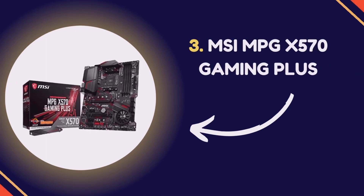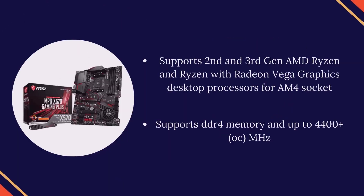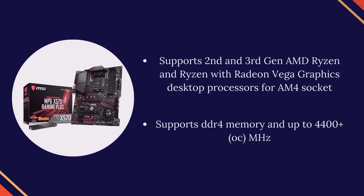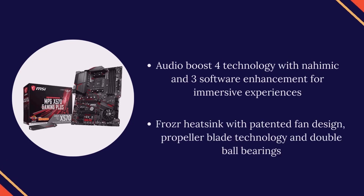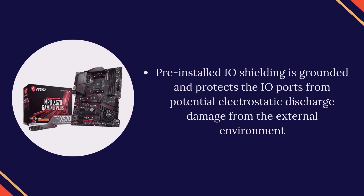Number 3: MSI MPG X570 Gaming Plus. Supports 2nd and 3rd gen AMD Ryzen and Ryzen with Radeon Vega Graphics desktop processors for AM4 socket. Supports DDR4 memory and up to 4400+ OC MHz. Audio Boost 4 technology with Nahimic and software enhancement for immersive experiences. Frozr heatsink with patented fan design, propeller blade technology and double ball bearings. Pre-installed IO shielding is grounded and protects the IO ports from potential electrostatic discharge damage from the external environment.